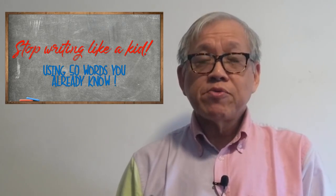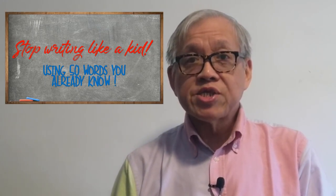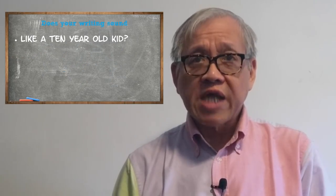Hi, Herbert here. Are you writing in English like an eight-year-old kid? Watch this video and we can help you improve. Many of my students also write like this. In this episode, you will learn about transitional phrases — 50 words you probably already know but don't use to make your writing stand out.